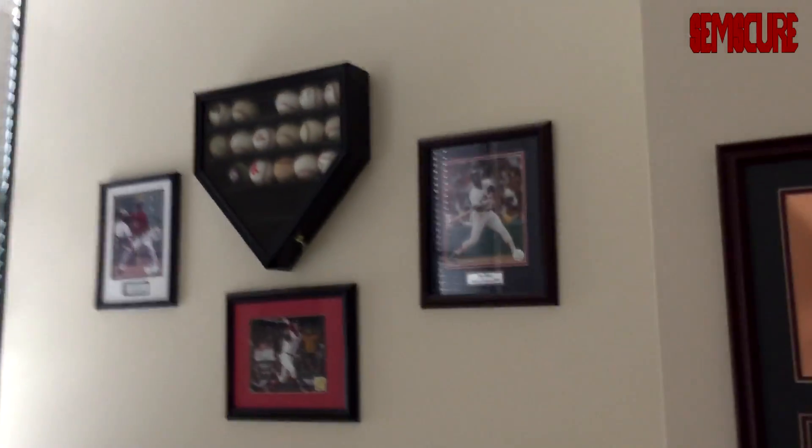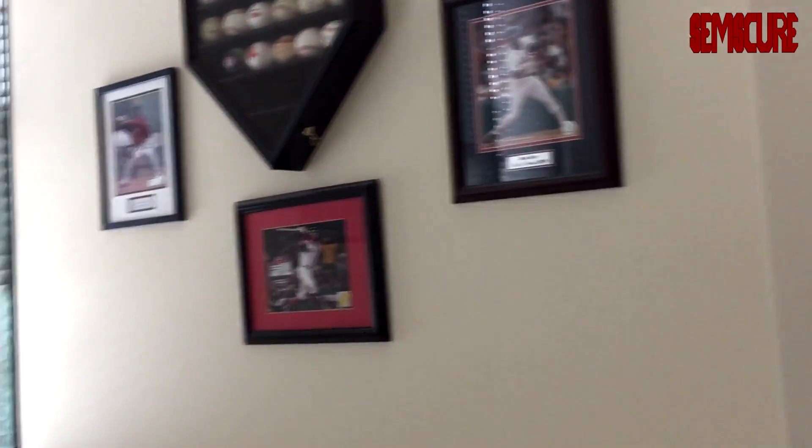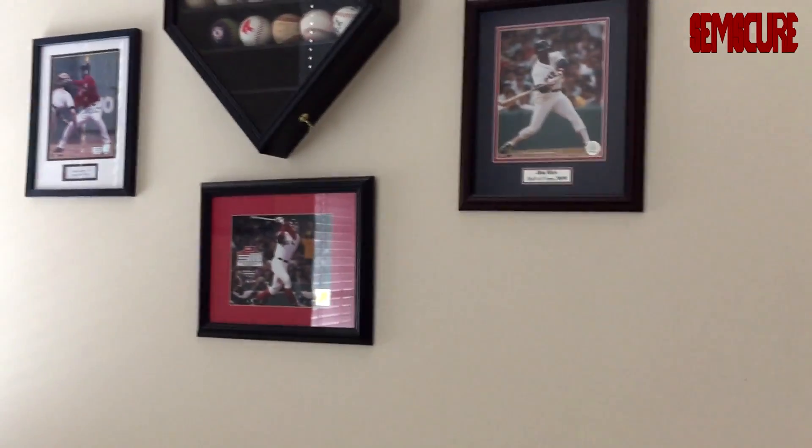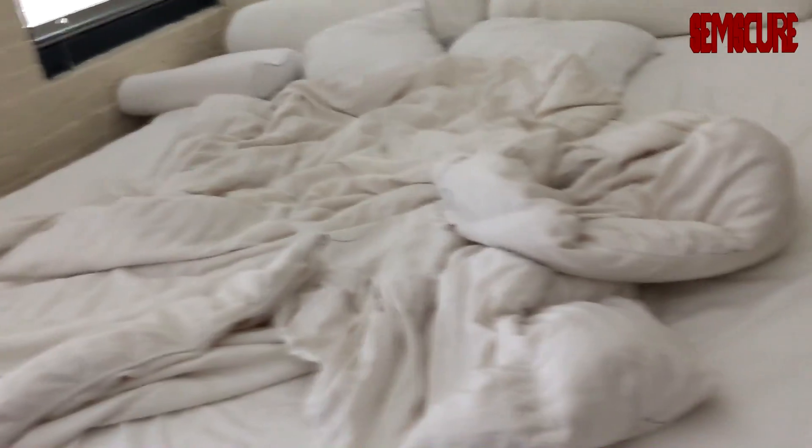Down there we have some shoes and leftover clothes that don't really fit me — gotta donate that. Over here we have some autographed baseballs and stuff. I could probably sell a lot of that, but I used to be — and still am — a big baseball fan. Jim Rice autographs and stuff, those are really valuable, probably go for a few hundred dollars in a few years. This is a beautiful king-size bed — amazing.